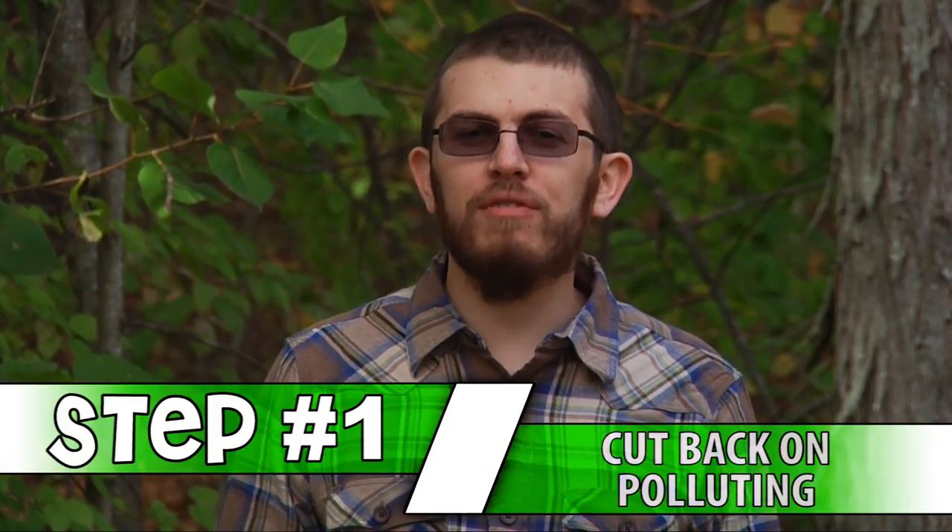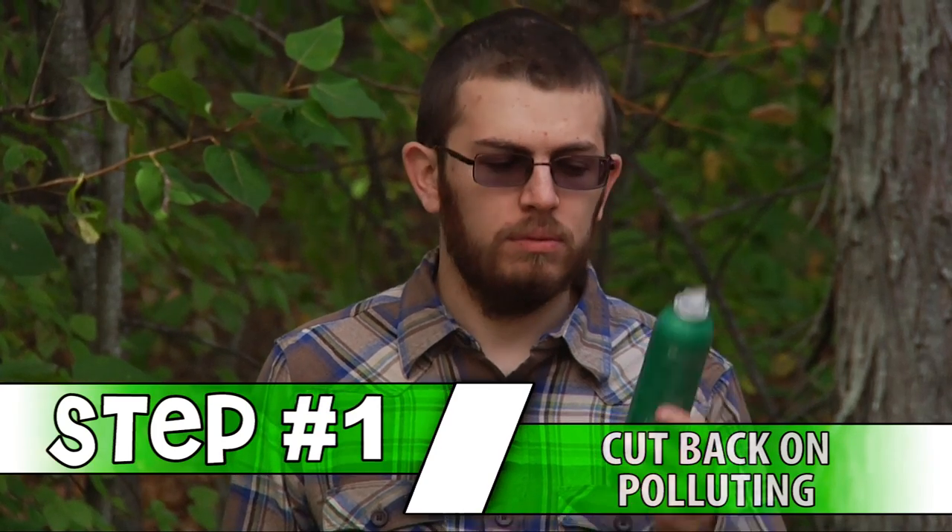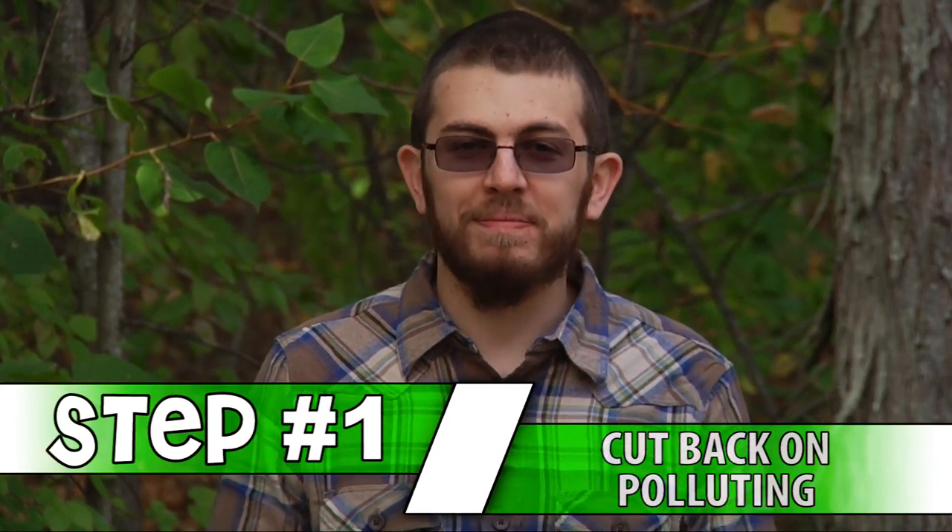Step number one: cut back on any of your harmful polluting habits. But seriously, folks, anything that looks bad for the environment probably is. Any and all gaseous substances, like hairspray, car exhaust, nitrogen, your farts — they're all bad for the atmosphere.